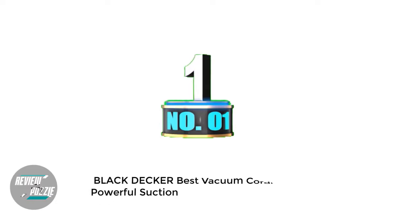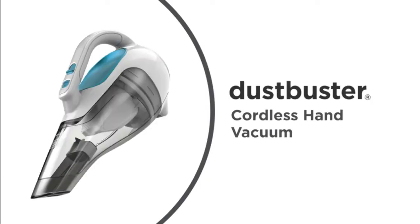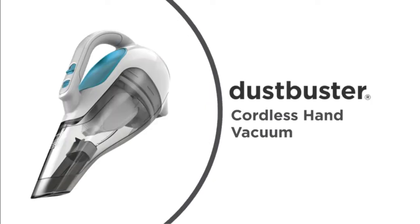Number 1: Black & Decker — Best Vacuum with Powerful Suction. The vacuum features a crevice tool that helps to clean tight spaces and quarters, and it also has a dust brush that can be used to remove dirt and dust from floor surfaces.